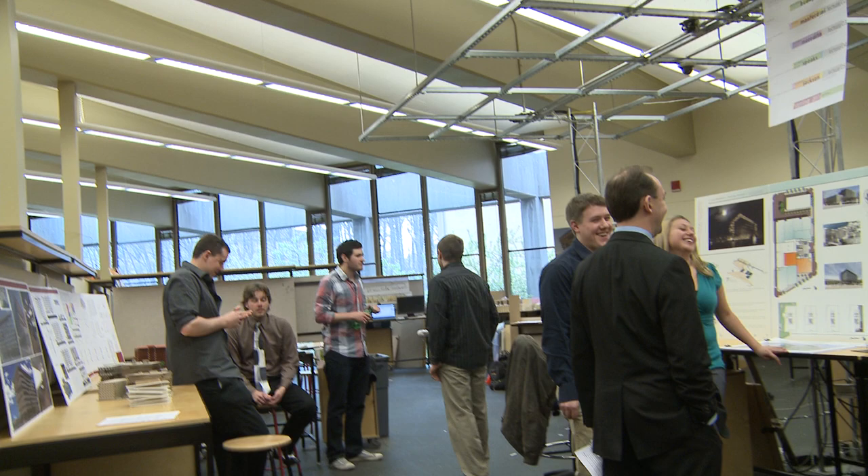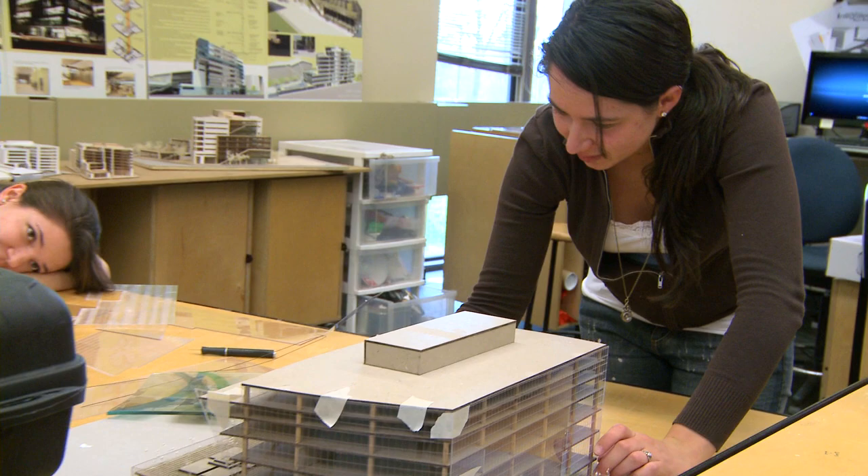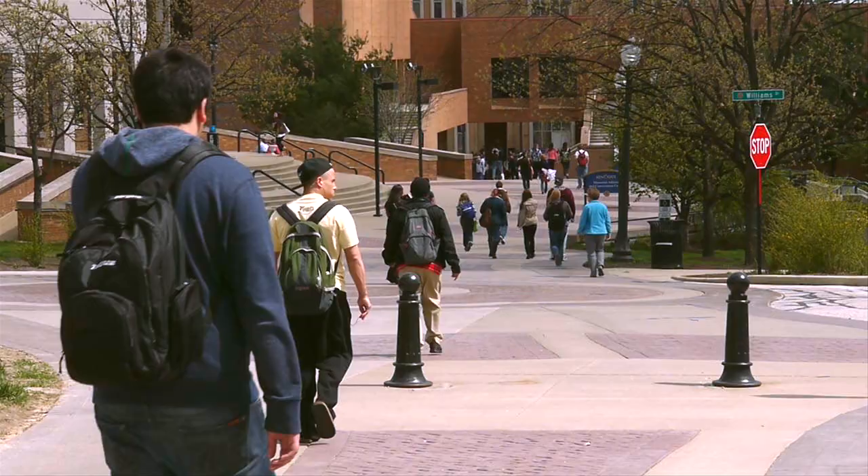Another unique learning area on campus is in the Tri-Towers Rotunda. Here, students in the School of Architecture and Environmental Design can have their own studio space and access to a classroom, critique areas, and printing facilities.